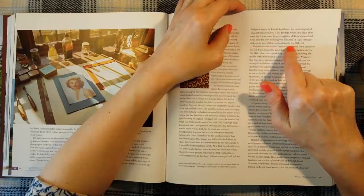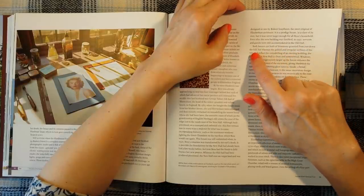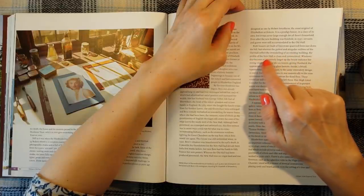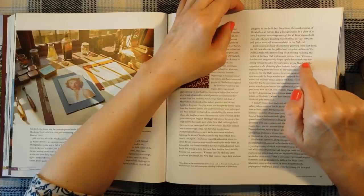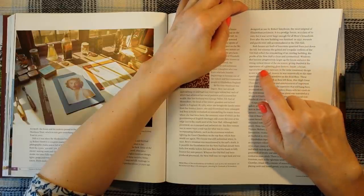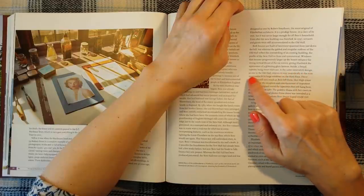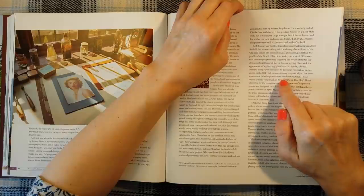Even after the new building was finished in 1597, servants and guests were still accommodated in the old hall. Both houses are built of limestone quarried from just down the hill. But whereas the gabled and irregular outlines of the old hall reflect the remodelling of an existing building, the profile of the new hall is clean and symmetrical. Windows that became progressively larger up the house enhance the strong vertical thrust of the six towers, giving Hardwick the appearance of a glittering glass lantern. Inside, a broad tapestry-hung stone staircase weaves its way majestically to the state apartments, lit by huge windows on the third floor.